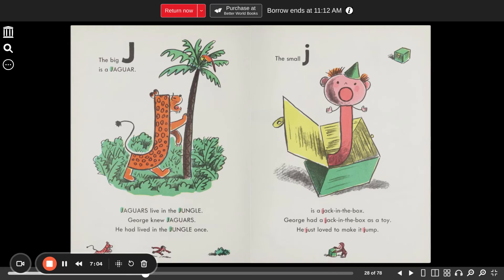The big J is a jaguar. Jaguars live in the jungle. George knew jaguars — he had lived in the jungle once. The small J is a jack-in-the-box. George had a jack-in-the-box as a toy. He just loved to make it jump.